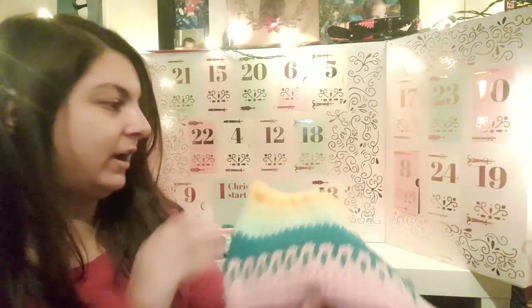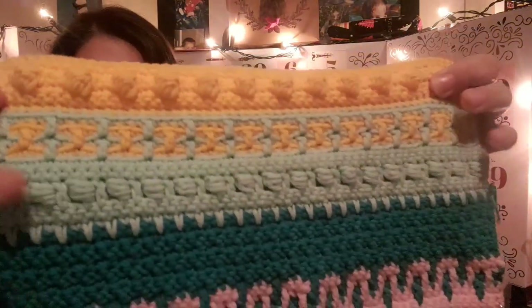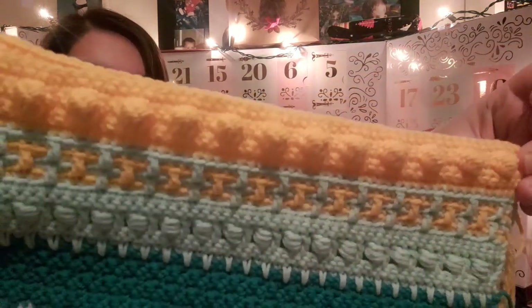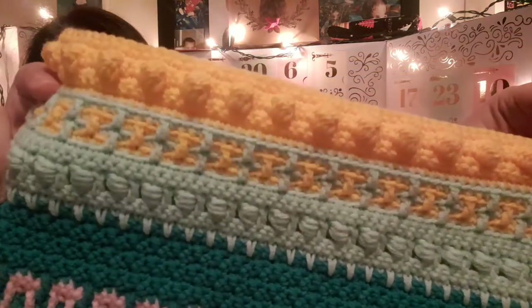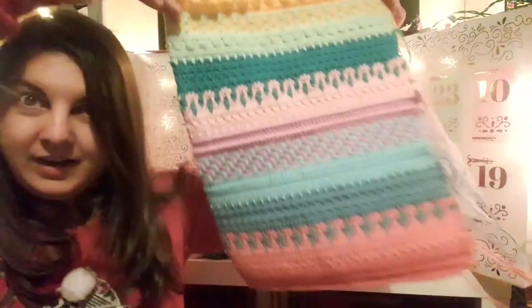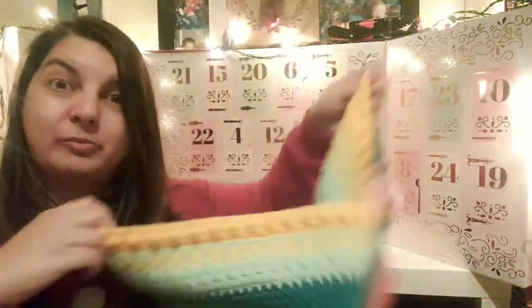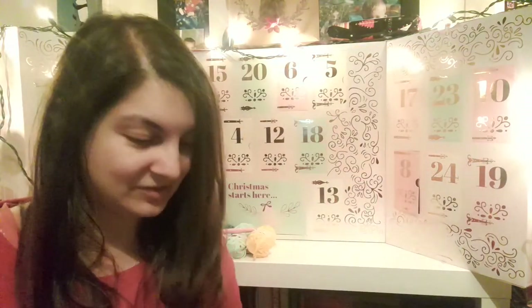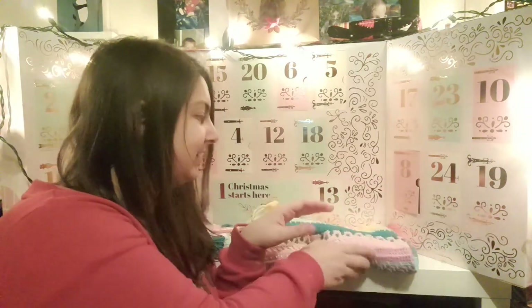Hi guys, it is day 10 — we are almost halfway through our advent. I'm going to show you days eight and nine all crocheted up in my blanket. We have Mint to Be — a really nice minty green — and then this really, really bright yellow which is Limoncello. We've got these really cool bobbles at the top with some more mosaic crochet and it's getting quite big. If I open it up fully it's a little bit big now, so it has to sit folded because I don't have space to put it full size.